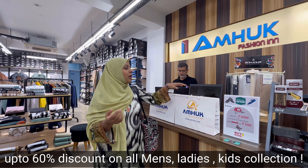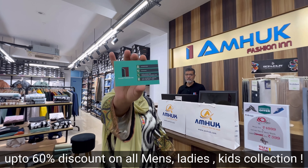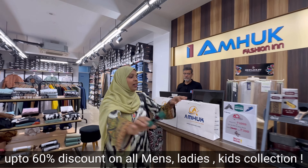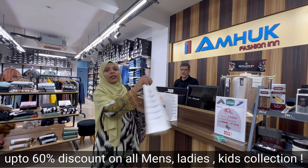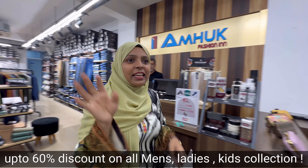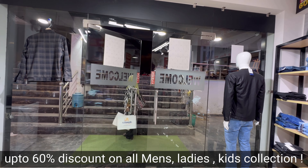I have done my shopping here. The contact number and all details are mentioned on the card shown in the video. Visit Amok Fashion and enjoy — bye!